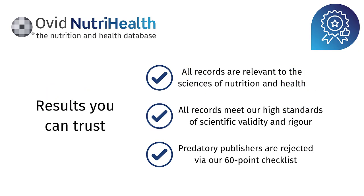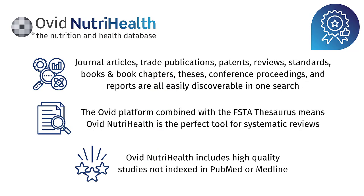You have access to results you can trust — everything found within Ovid NutriHealth is relevant to the sciences of nutrition and health and meets high standards of scientific validity and rigour. Predatory publishers are rejected from this database via a 60-point checklist. Content includes journal articles, trade publications, patents, reviews, standards, books, book chapters, and theses.